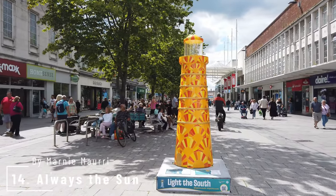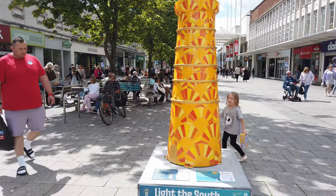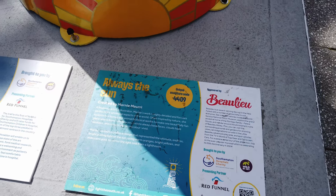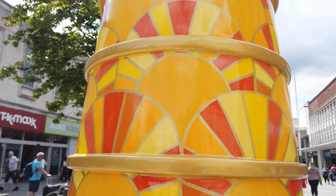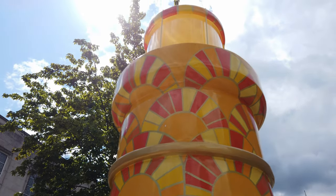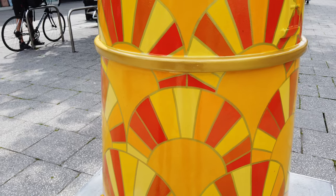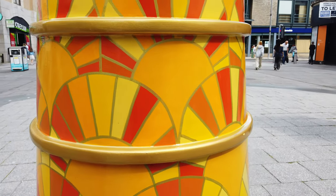Number 14 is Always the Sun by Marnie Mourie. Marnie wanted to create a design representing the ultimate endless bright guiding light of the sun, using warm oranges, bright yellows and an iridescent gold to mirror the light cast from a lighthouse. Always the Sun is sponsored by Beaulieu. It certainly is bright and colourful — reminds me slightly of art deco design. The gold accenting is particularly effective now that the sun has decided to pop out. This is right at the northern end of the pedestrian precinct, with the West Quay Shopping Centre behind the lighthouse. The design is the same around the back as well.